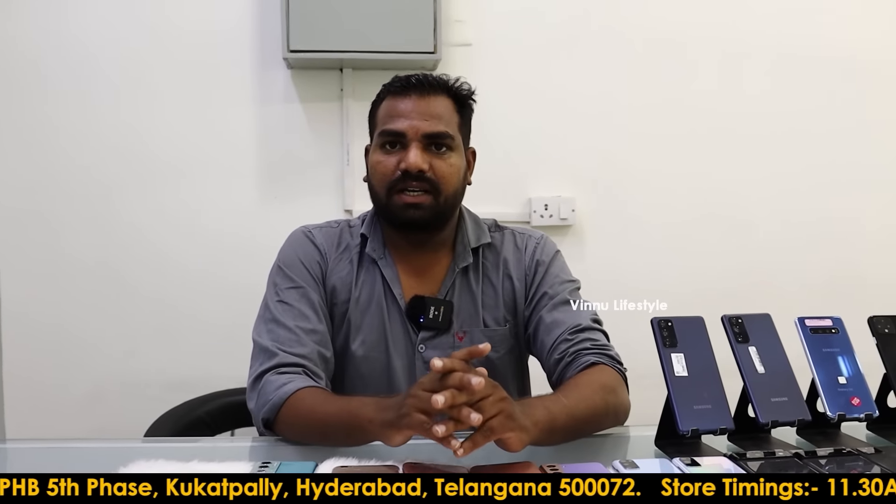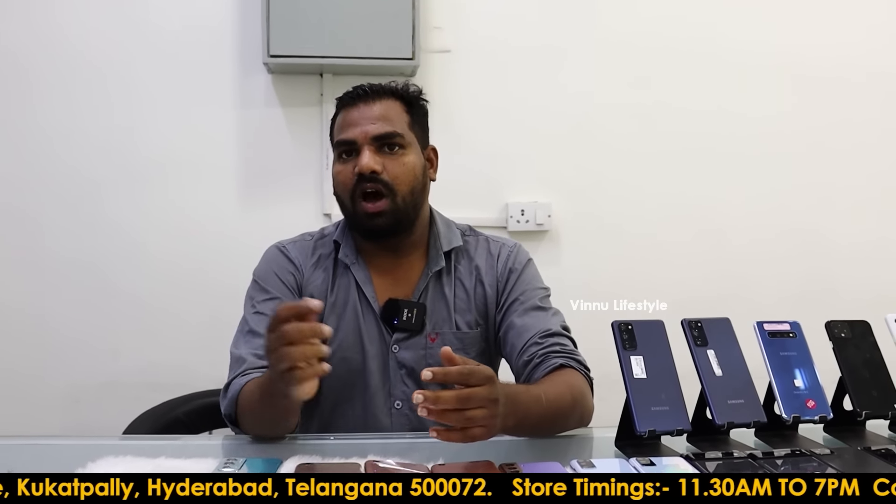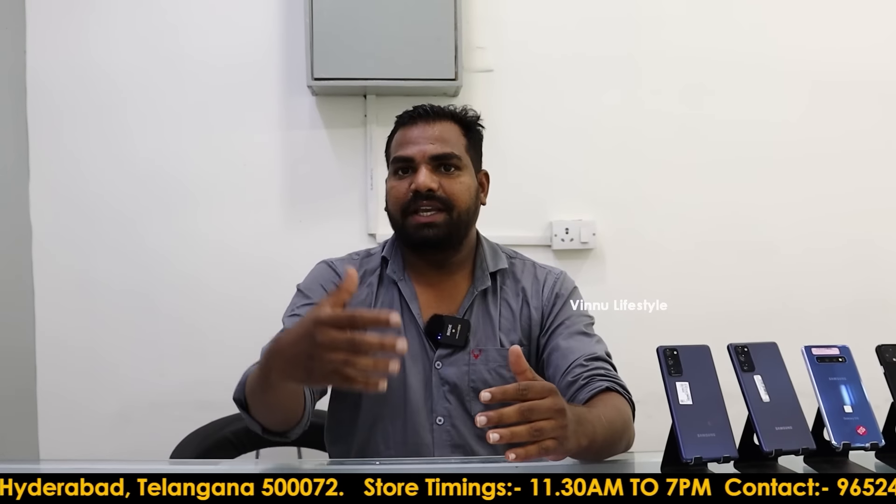For online purchasing, customers call in. Within 10–15 minutes, the model is confirmed and IMEI numbers are verified along with battery condition before shipping.